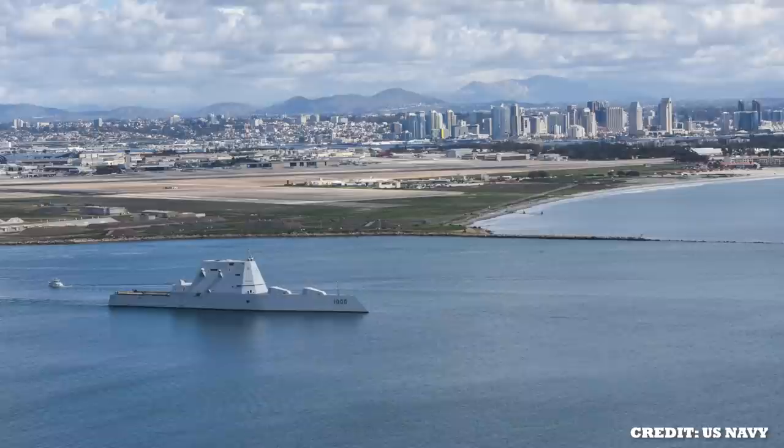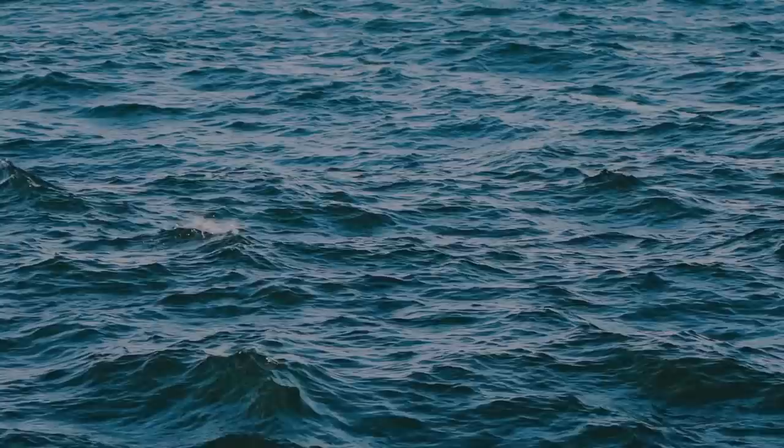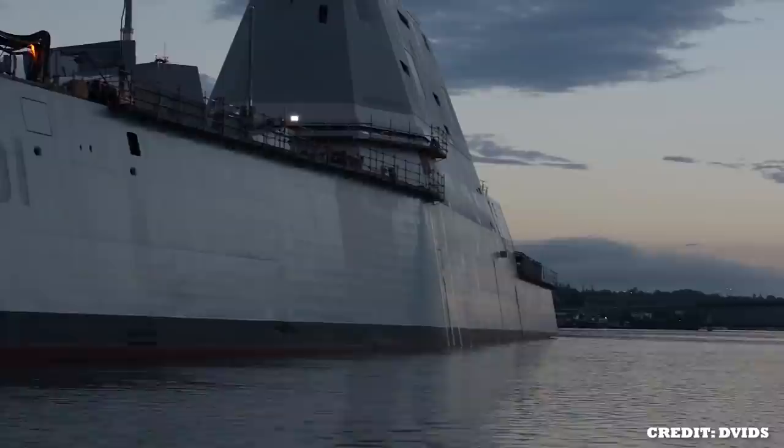Later, in April of 2019, USS Zumwalt departed from San Diego for its first operational deployment in the Pacific. During this patrol, the ship visited Ketchikan, Alaska, where the crew was able to conduct stability trials in stormy seas. The ship also went to Pearl Harbor, which marked the first-ever visit of a Zumwalt-class destroyer to Hawaii. The United States Navy later accepted Zumwalt's delivery in April of 2020 for more sea trials.